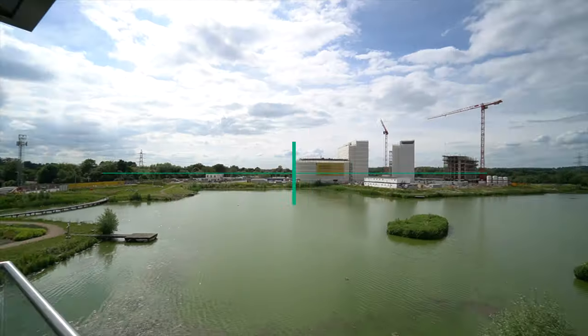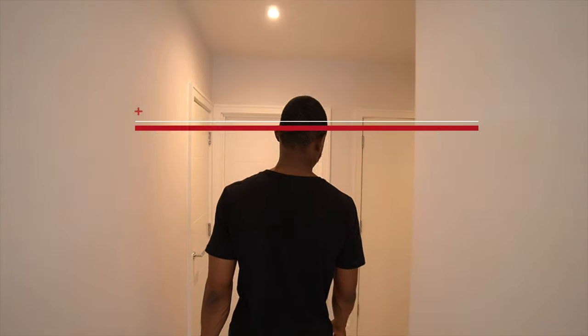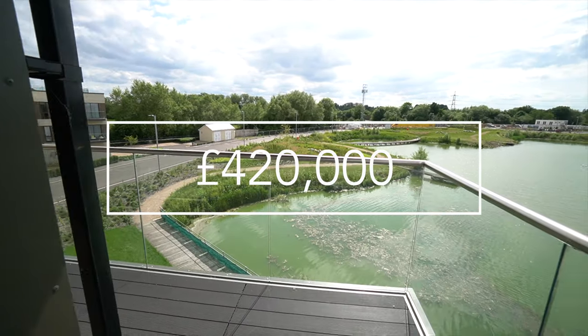Welcome to this luxury new build in Redding, Surrey. It has two bedrooms, two bathrooms with a jaw-dropping lakeside view for the total price of £420,000.